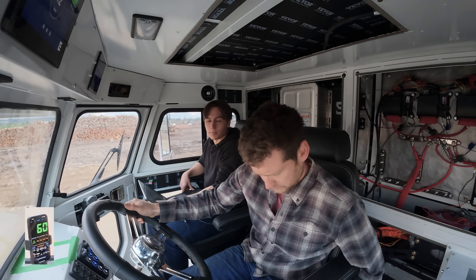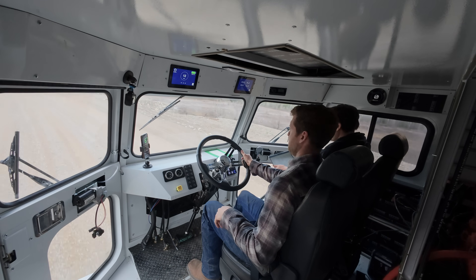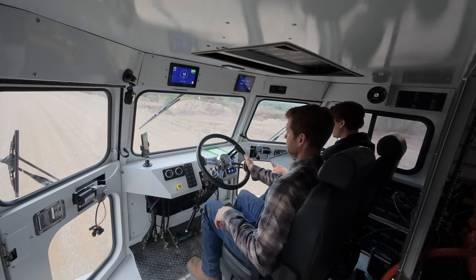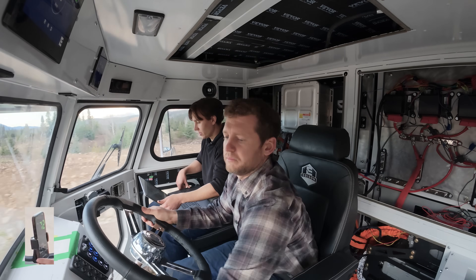Big thing is the batteries don't heat up, so that's nice. These seats are so comfortable. The truck's shaking because it is, but we're also cruising down a dirt road — I don't really feel much.